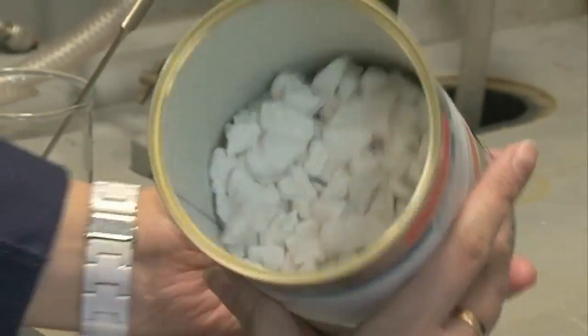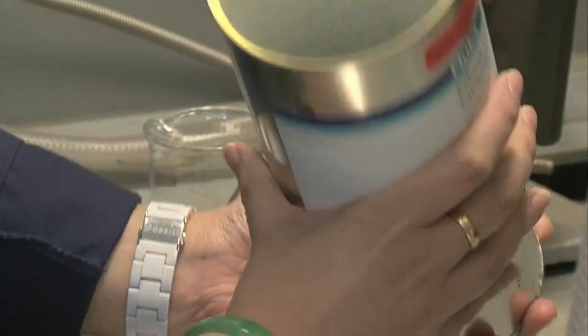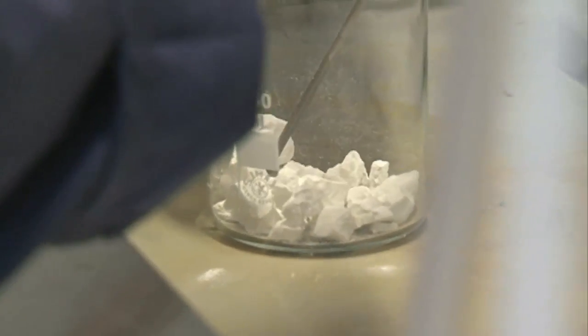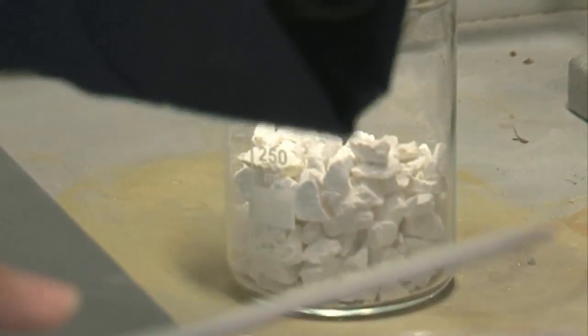Calcium oxide looks pretty much like any other form of calcium salt — it's a white solid. So what we'll do is put some of it in here. We've got about half a beaker's worth of calcium oxide, approximately about 100 grams.